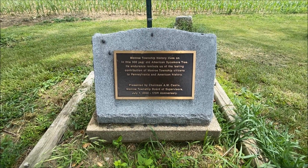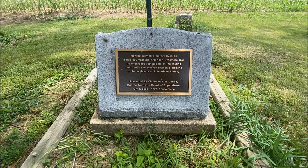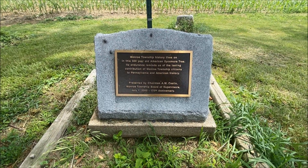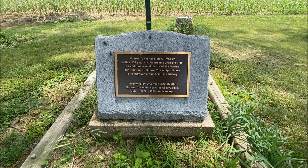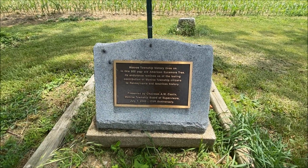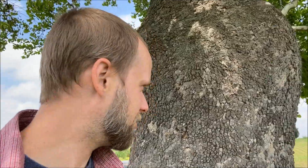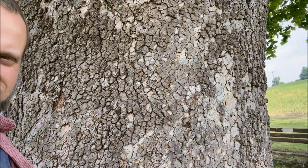Monroe Township history lives on in this 300-year-old American sycamore tree. It reminds us of the lasting contribution of the Monroe Township citizens of Pennsylvania to American history. Check that out — this tree is pretty big. It's like huge.